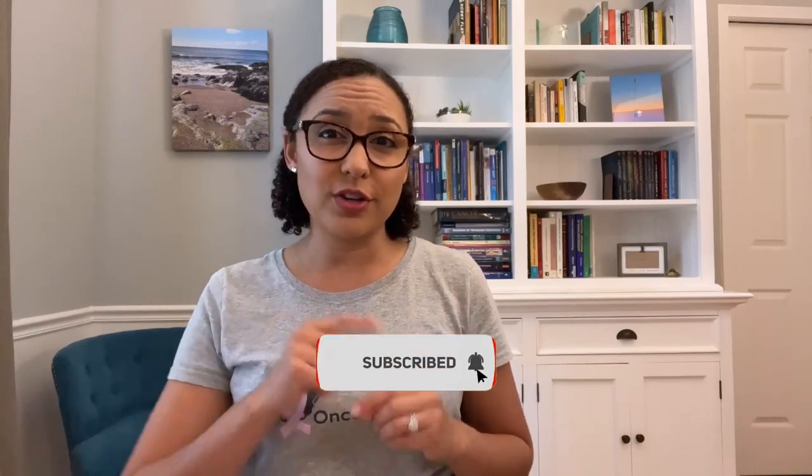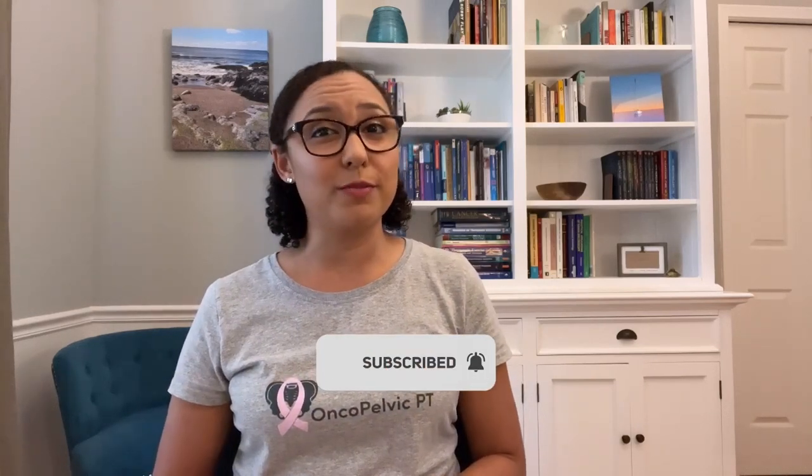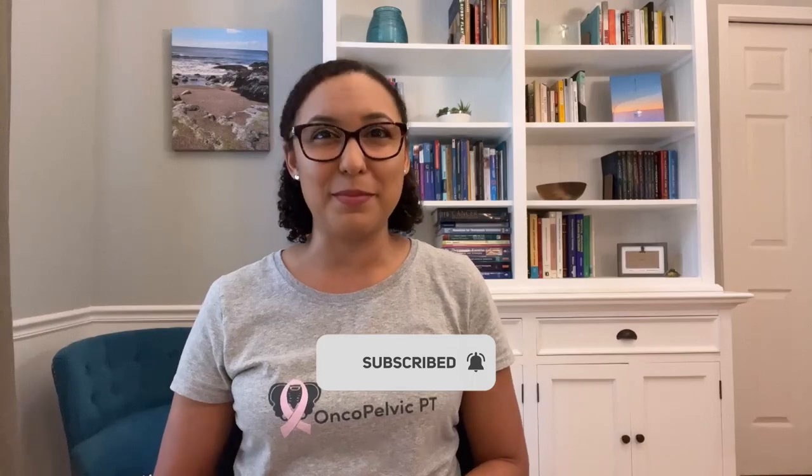Lymphedema treatment can be overwhelming at first, but finding a qualified certified lymphedema therapist, or CLT, is the first step on your journey. I'm including several links to trusted organizations below so you can find a certified lymphedema therapist near you and get the treatment that you deserve. Make sure that you subscribe to my channel and turn on those notifications so that you don't miss any videos on lymphedema management.